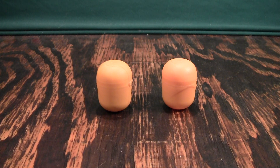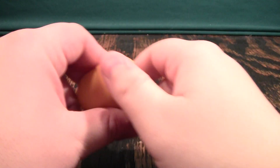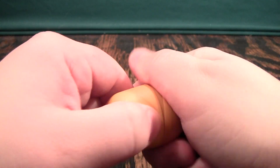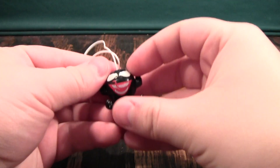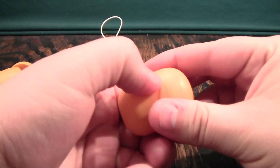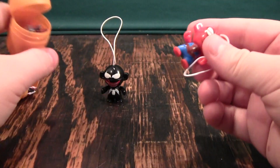It's time for a very special edition of Let's Kinder Surprise — Let's Marvel Kinder Surprise. And today in the eggs we have Venom and Spider-Man.